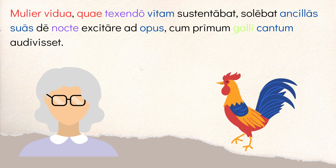Then you have 'cum primum galli cantum audivisset.' When would she do this? She would do this when she first had heard — you have a cum clause here, which is why you have 'audivisset,' which is perfect subjunctive. It's saying when she had first heard the 'cantum galli' — the song, or literally the crowing of the rooster. So she wakes them up at night when she hears the rooster, and she gets them to work — 'ad opus,' for the purpose of working.